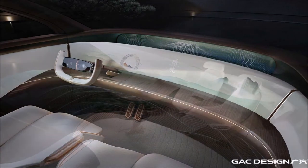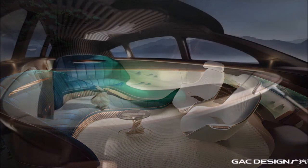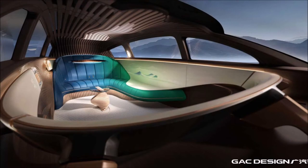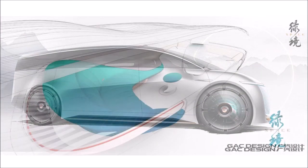Beyond the imposing front fascia, the GAC Space has a giant gold wing door and an enormous tailgate. The tailgate opens up when the Tea Time Lounge mode is activated, making room for an electronically deployable sofa — taking the tailgate to a whole new level of luxury that the Cullinan can only dream of.